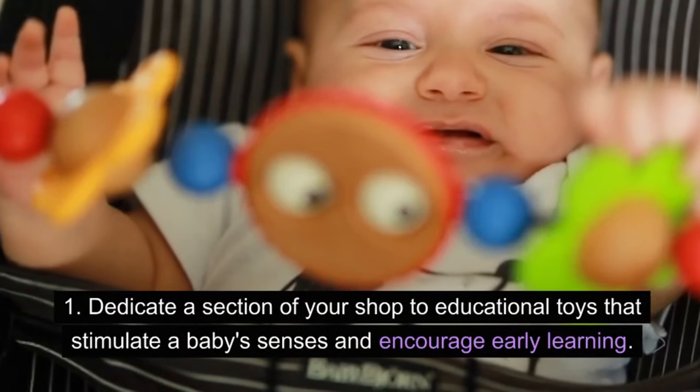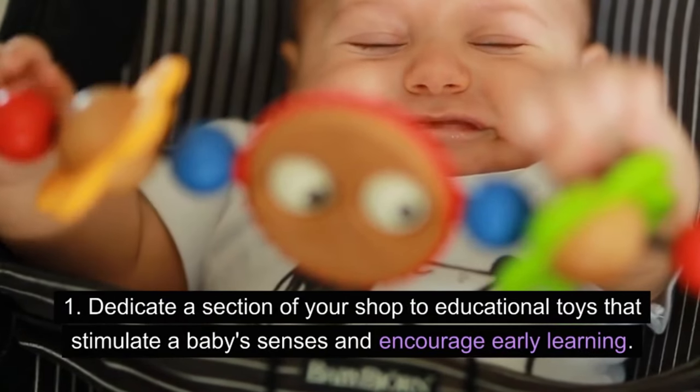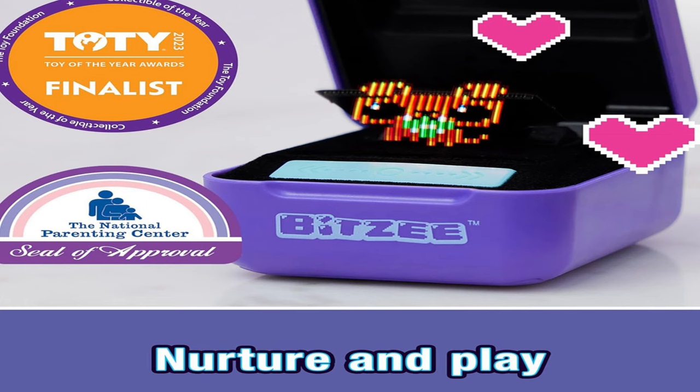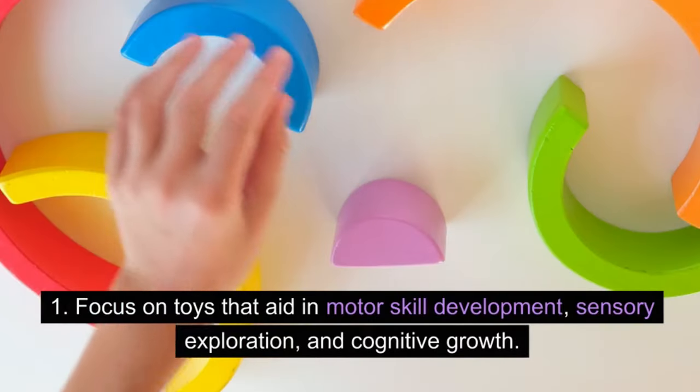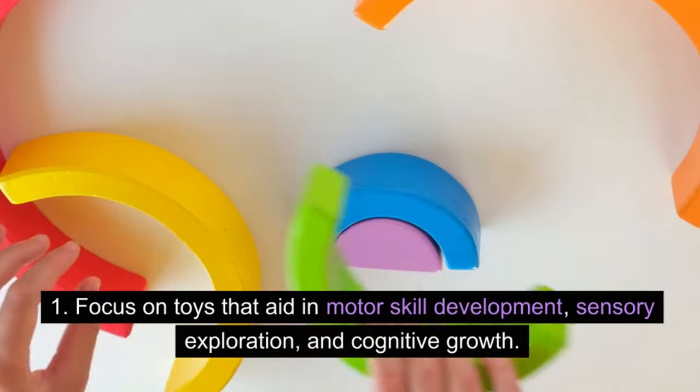Educational toys section: dedicate a section of your shop to educational toys that stimulate a baby's senses and encourage early learning. Focus on toys that aid in motor skill development, sensory exploration, and cognitive growth.